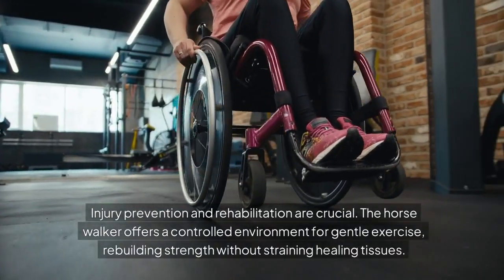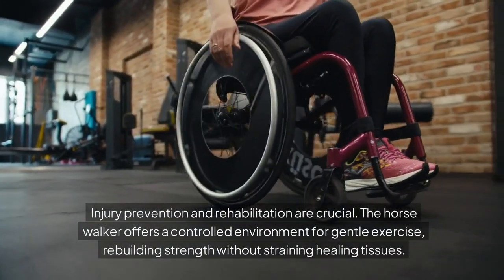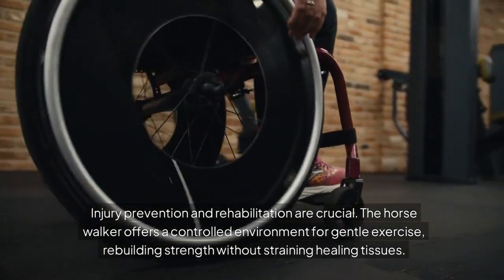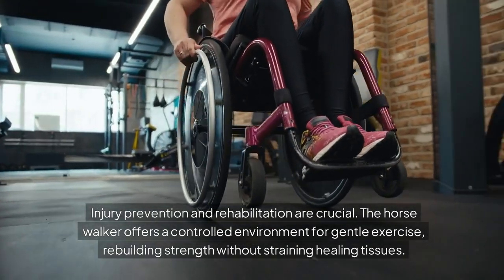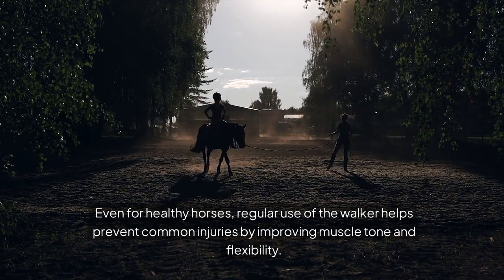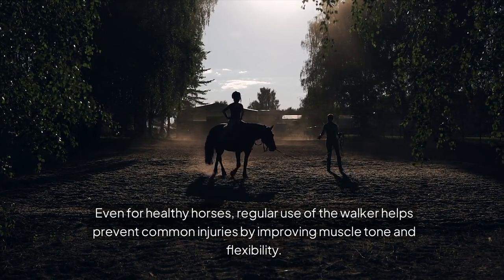Injury prevention and rehabilitation are crucial. The horse walker offers a controlled environment for gentle exercise, rebuilding strength without straining healing tissues. Even for healthy horses, regular use of the walker helps prevent common injuries by improving muscle tone and flexibility.